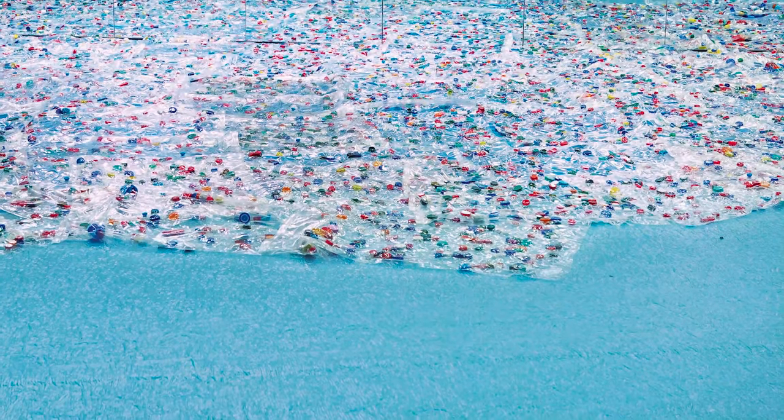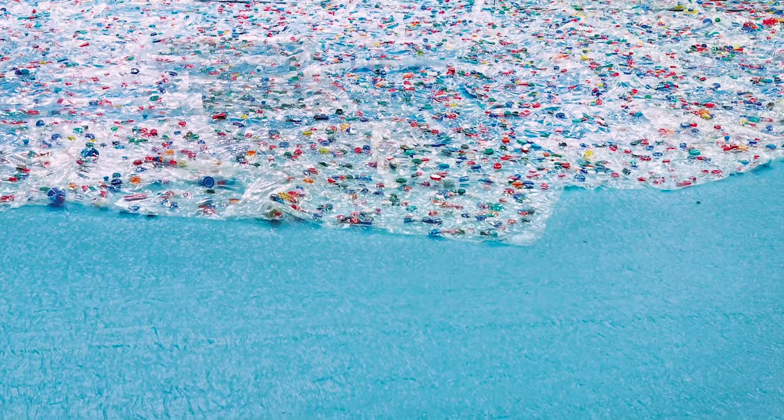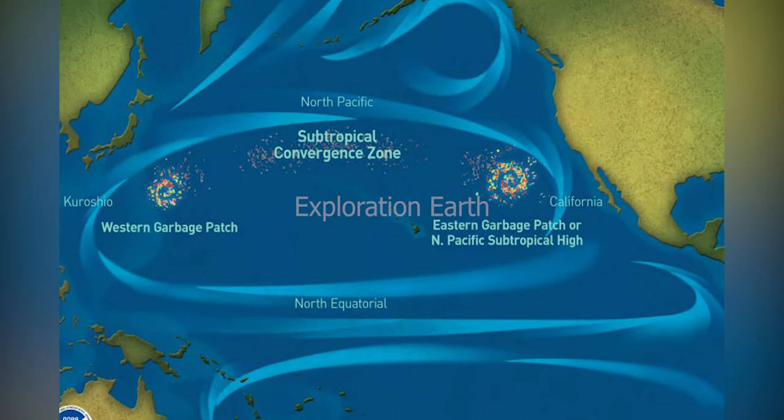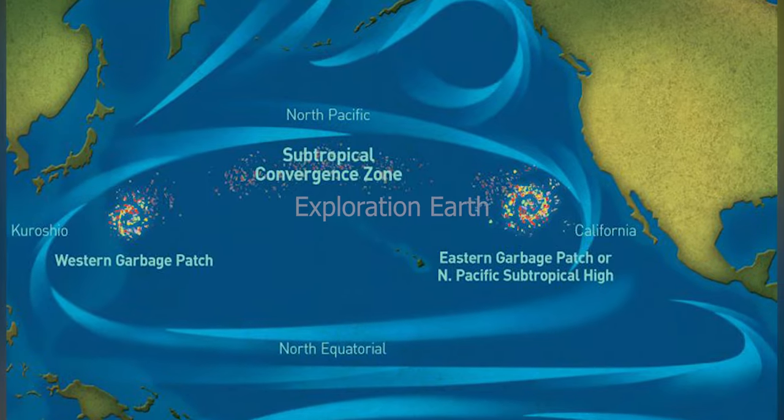That's a scary statistic and it highlights the vastness of the problem. But how did this plastic soup even get there? The culprit is ocean currents. The North Pacific Gyre, a system of rotating currents, traps debris in its center.